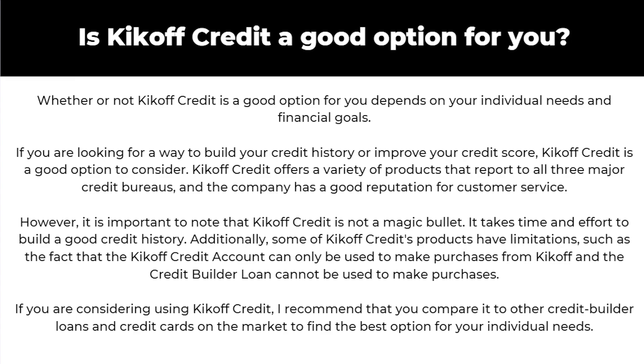So that was my honest review on Kickoff Credit. I hope now that you've watched this video you understand everything you need to know and can figure out for yourself whether it's a good choice for you. If you enjoyed this video please comment below to say it helped you out, and also like and subscribe for more content like this. Thanks for watching.